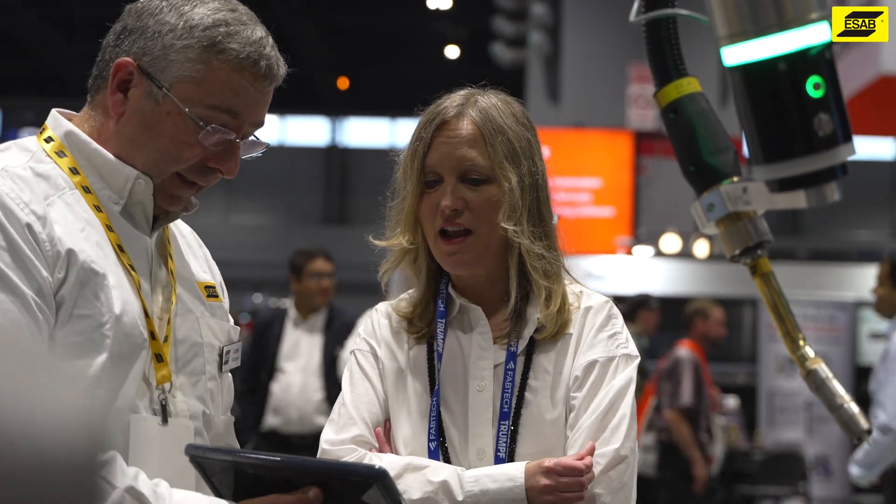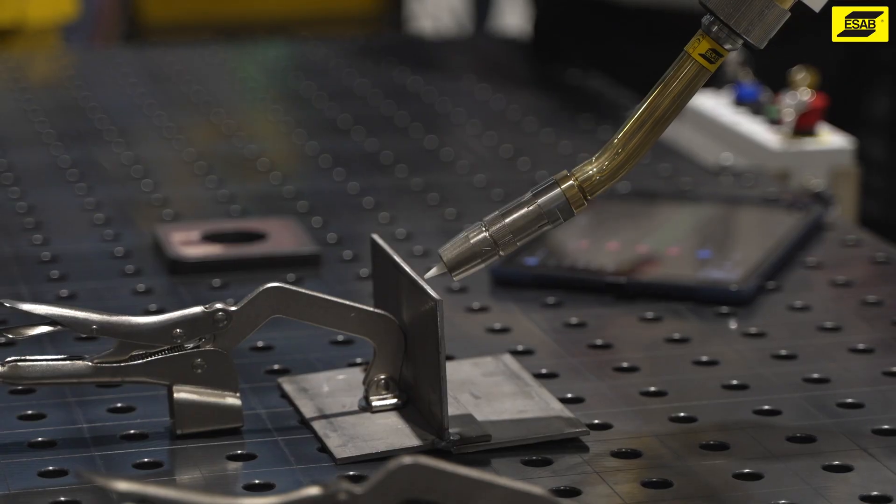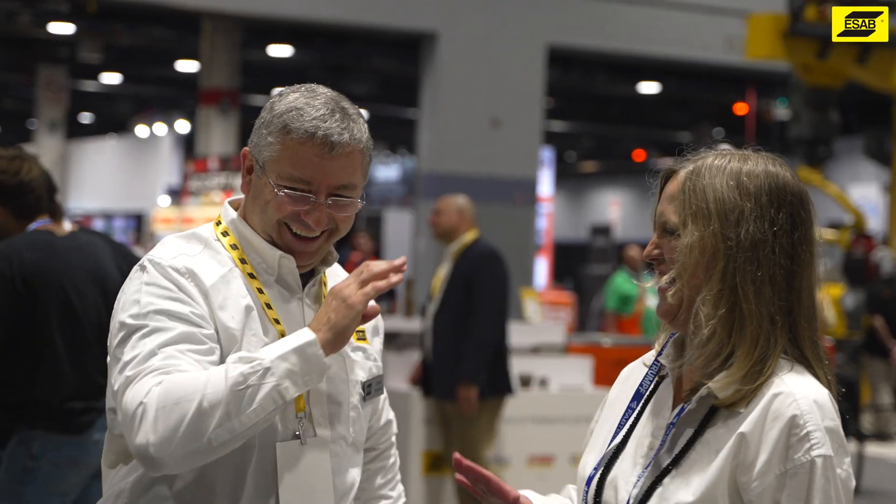It was super easy to use and I actually want to play with it more now just because I got a little taste of it, and it was actually truly easy, so now I just want to dive deeper into it. It's a pretty nice system, easy to use. I'm looking forward to presenting this to our clients and seeing what they can do with it as well.